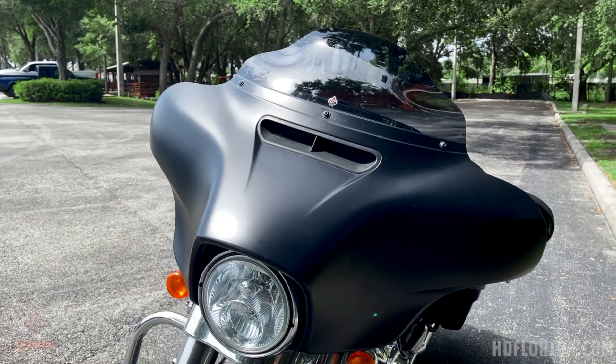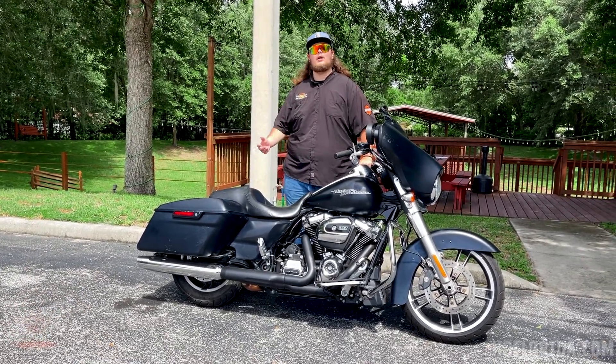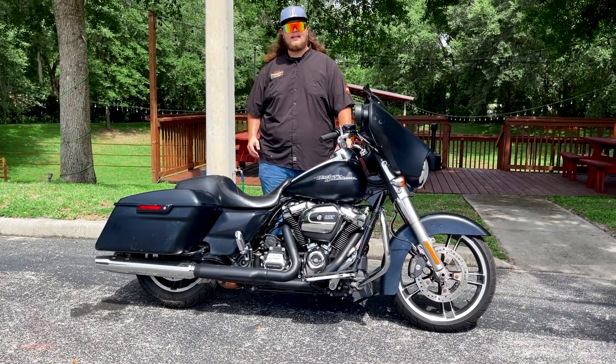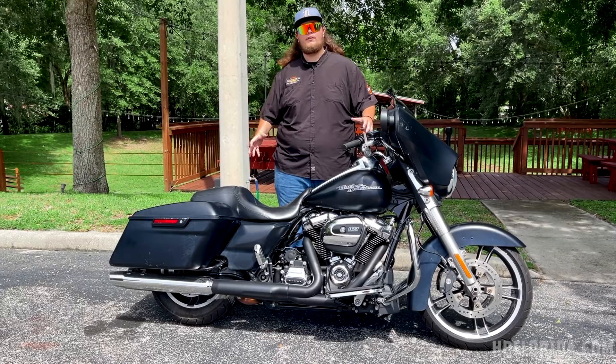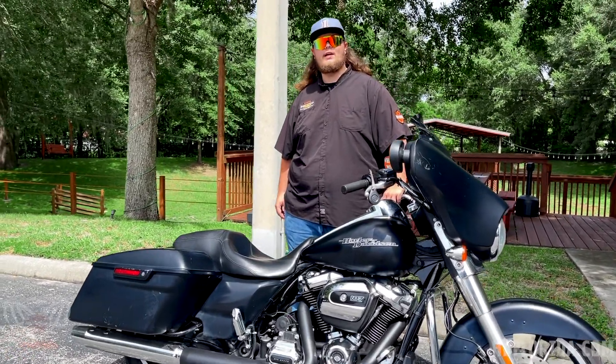Thank you for watching. If you like this bike, visit hdflorida.com or come by Newport Richie Harley Davidson and see me. My name is Beefy — take this bike out for a test drive, see your vision with your custom build, and then take it home with you. Thanks for watching, have a great day.